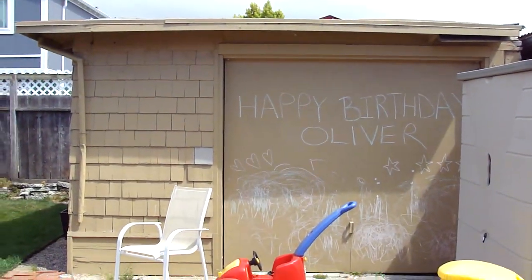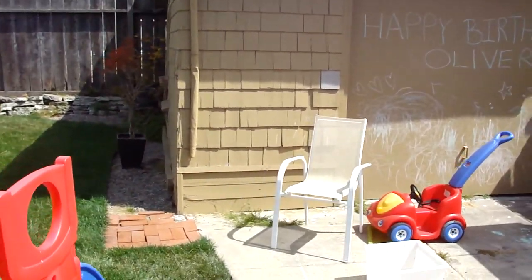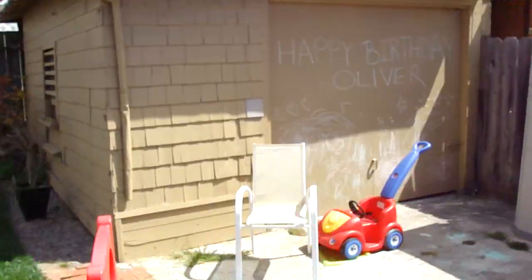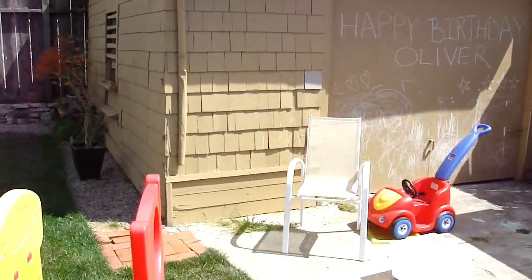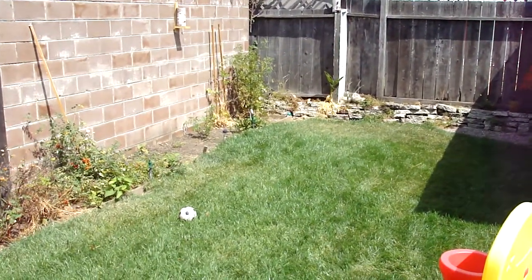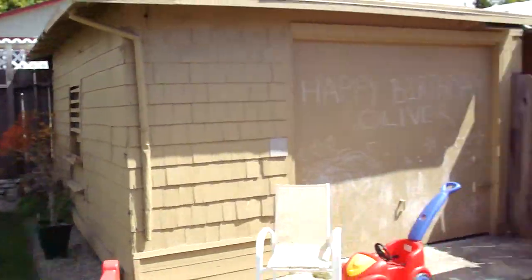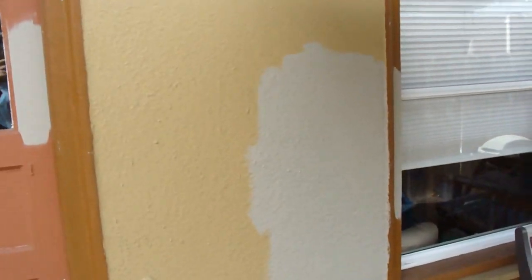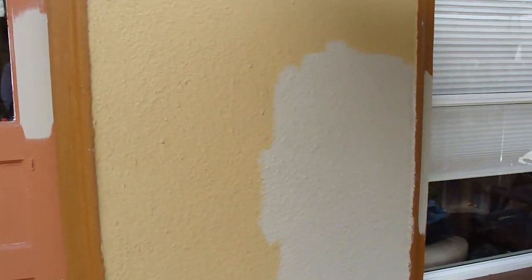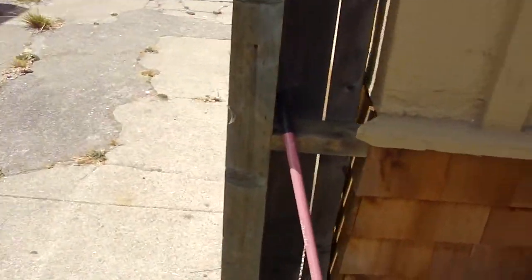Gonna knock that thing down — it's pretty gross inside — and build a little storage shed kit to clean up the back yard. There's my attempt at testing color. I just happen to have that color, but it doesn't work. I'd like a blue house, I think.